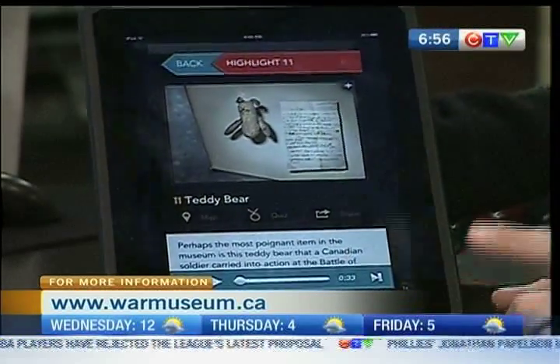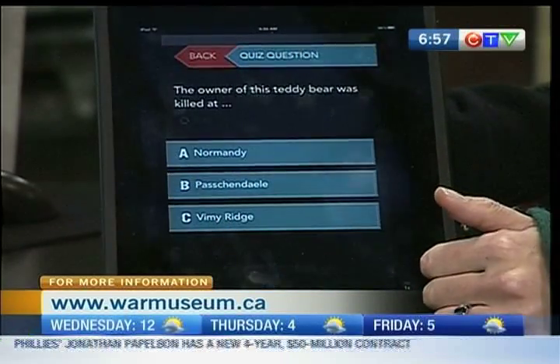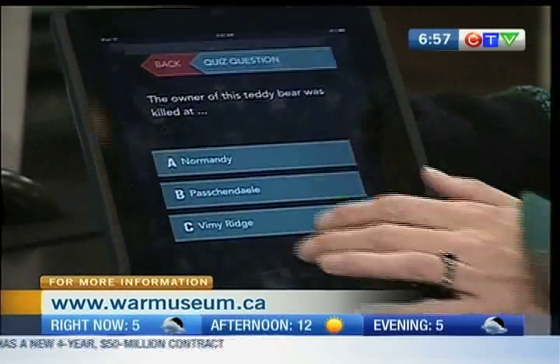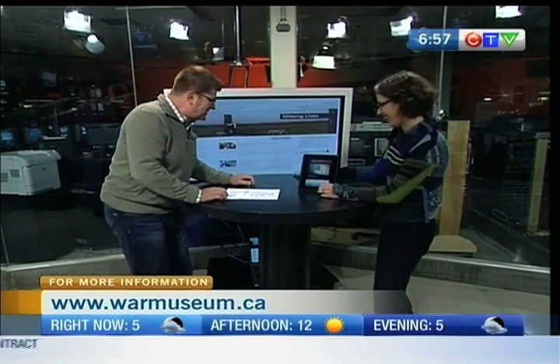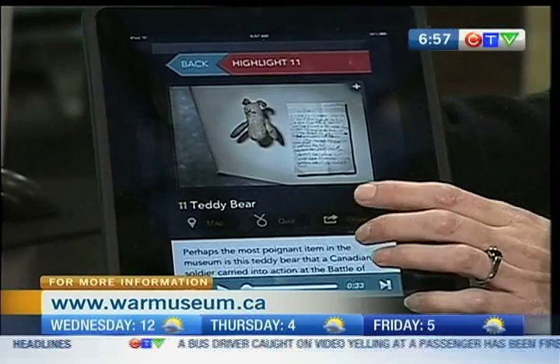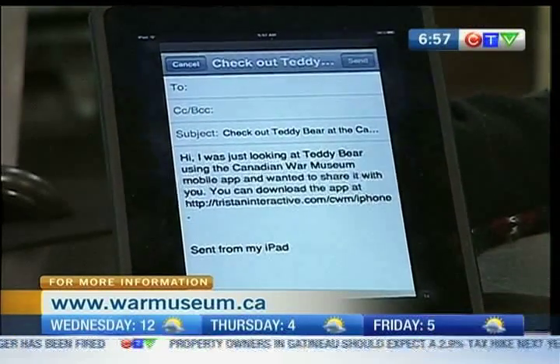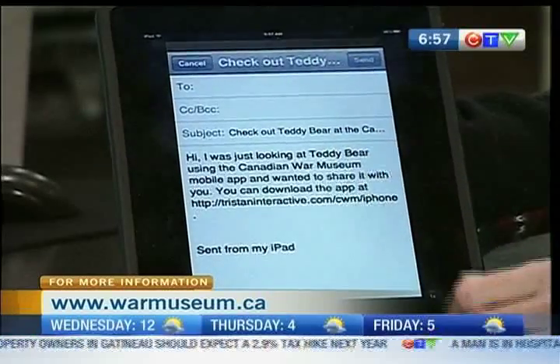And then, to make sure that you are listening and paying attention, there's the quiz — you can quiz yourself. I would have said Vimy Ridge. Well, it's Passchendaele. And then you can share what you found with somebody — say, 'I saw this really cool artifact, so you should check out the app.' Just one click and away you go.